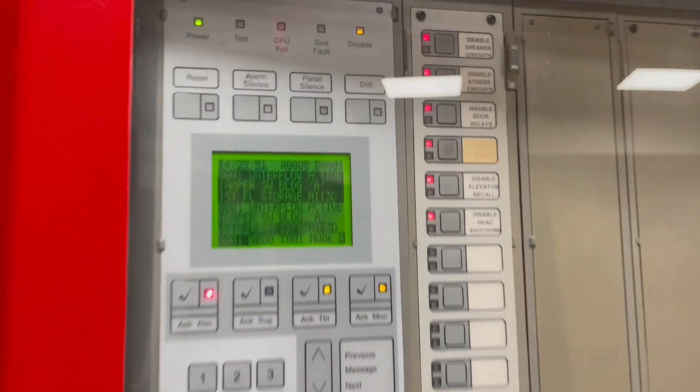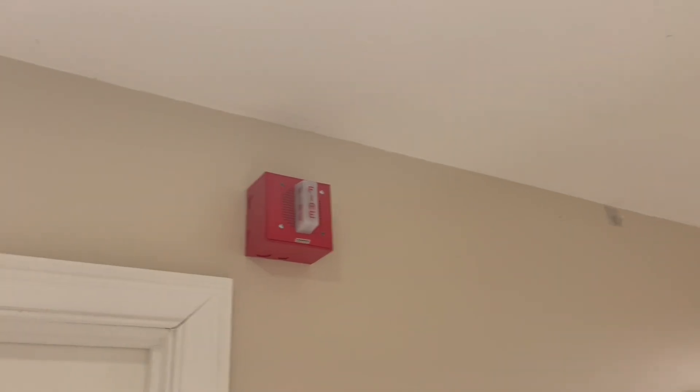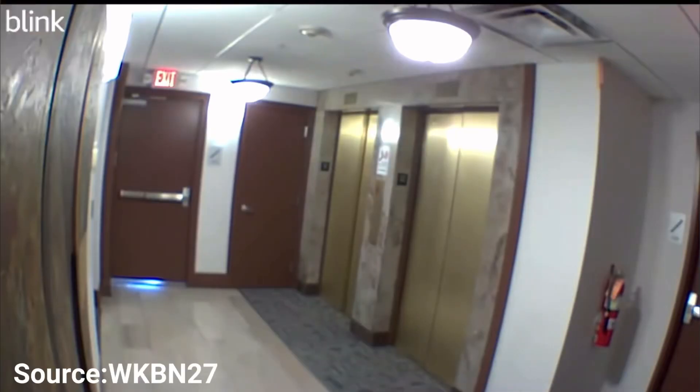Of course we all know what fire safety systems do — we know what a fire alarm does and we know what fire extinguishers do — but it's also really important to analyze how people act in an emergency. By understanding what people are actually going to do in an emergency, we can better design things to be easier to use and also understand why certain things are important. So let's go ahead and get started.